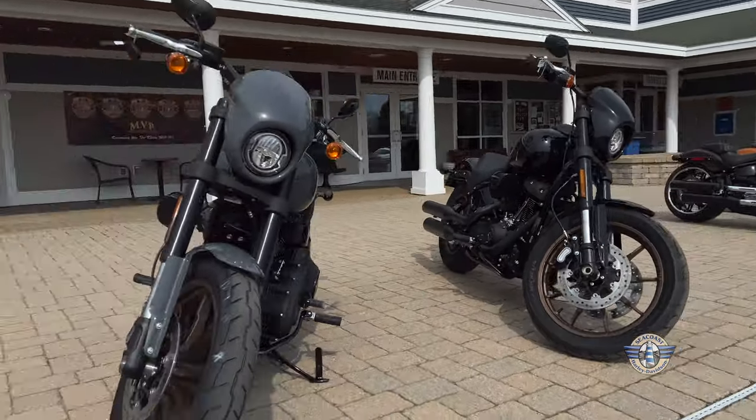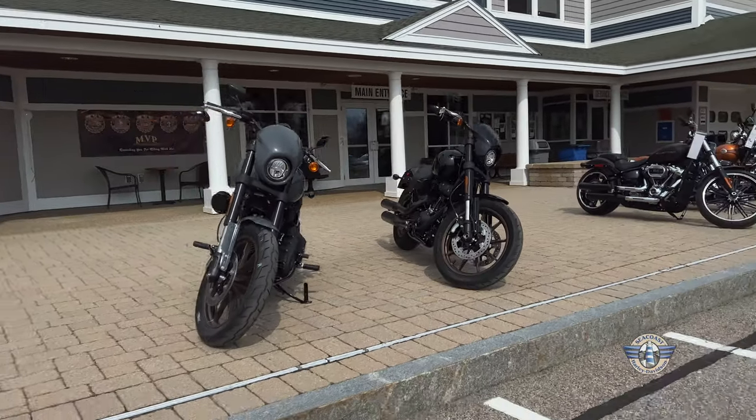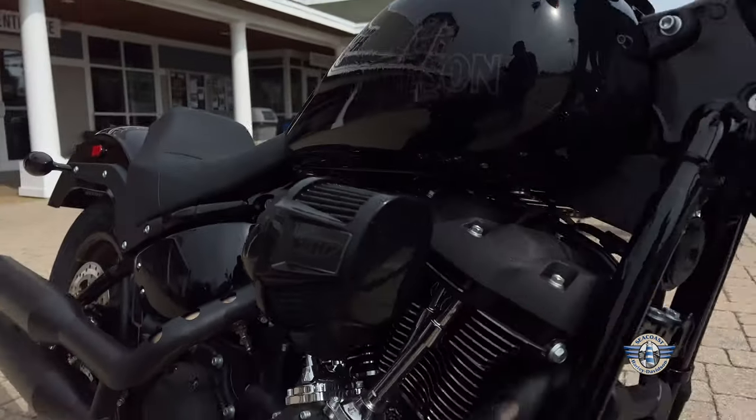Hey guys, Ian from Seacoast Harley. We pulled out the brand new Lowrider S's here for you guys to actually see what they look like outside of the showroom. And they're already ready for a test ride. If you've ever thought about checking out one of these new models, especially even the new ST with the fairing and bags, this is a great way to experience that kind of style riding.